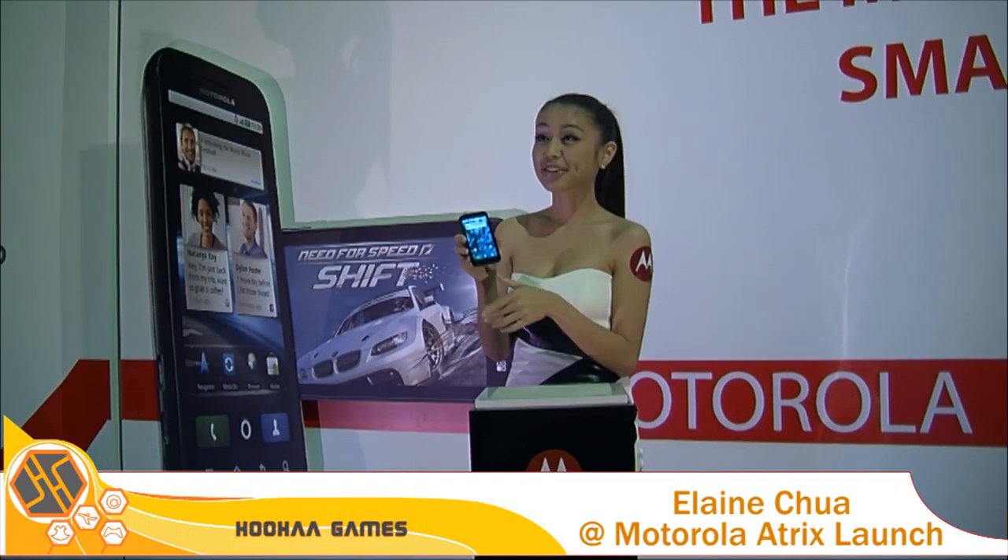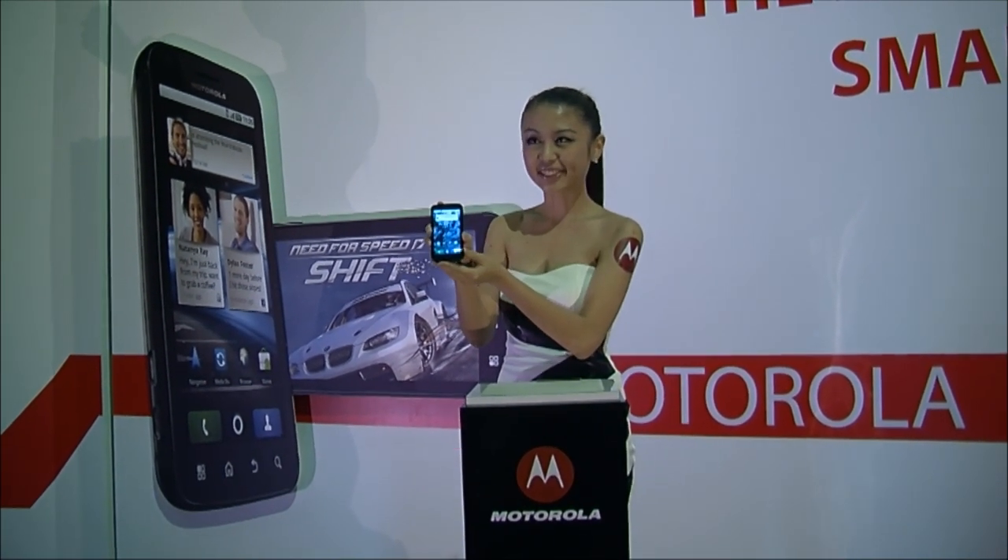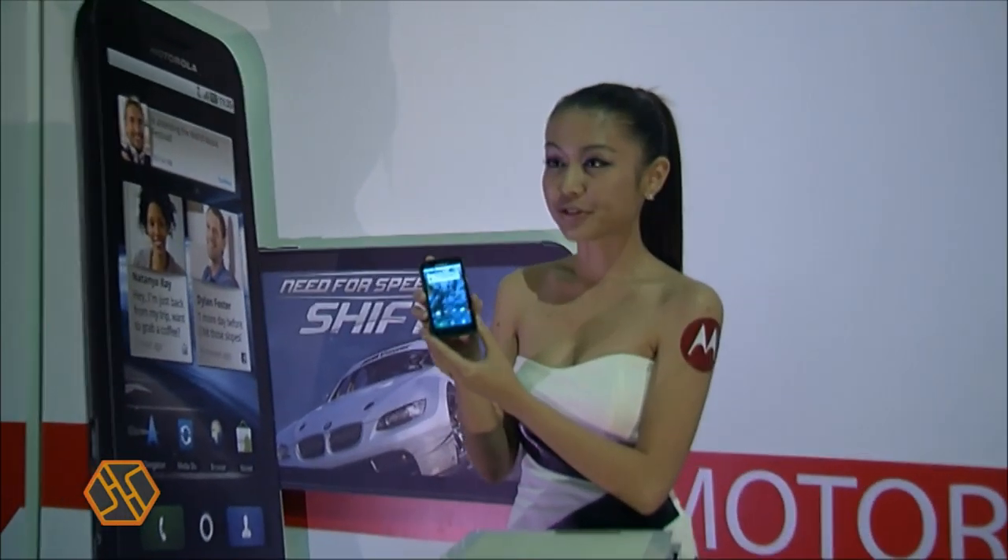We are here for the Motorola electric launch. This is the phone — you can have a look. The first thing I want to say is about the security issues.